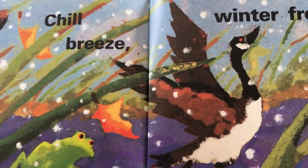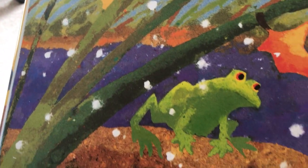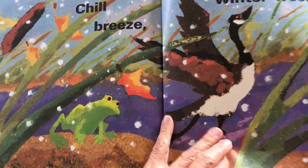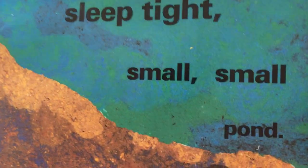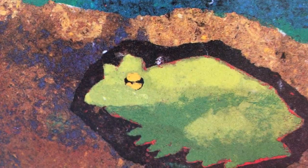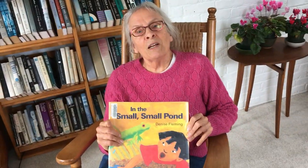Chill breeze, winter freeze. Can you see the snow coming to the pond? Cold night, sleep tight, small, small pond. There's that frog being cozy in the bottom of the pond in the mud. See you next week, storytime friends.